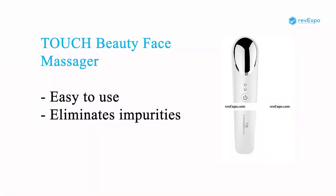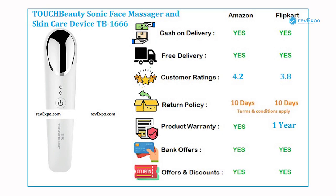Touch Beauty Face Massager has an auto-timer which makes it very easy to use. It eliminates impurities from the skin and at the same time makes it easy for the skin to absorb all care products applied. It is available on both Amazon as well as on Flipkart with ratings of 4.2 and 3.8.